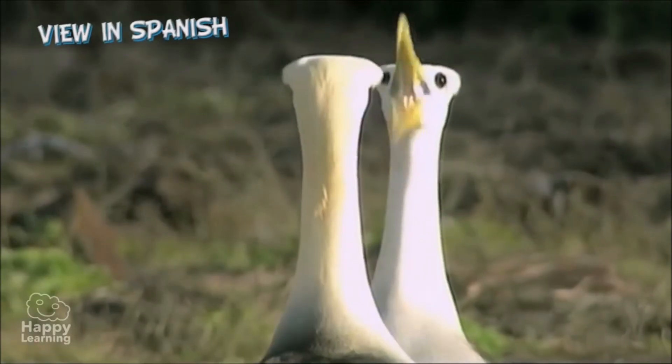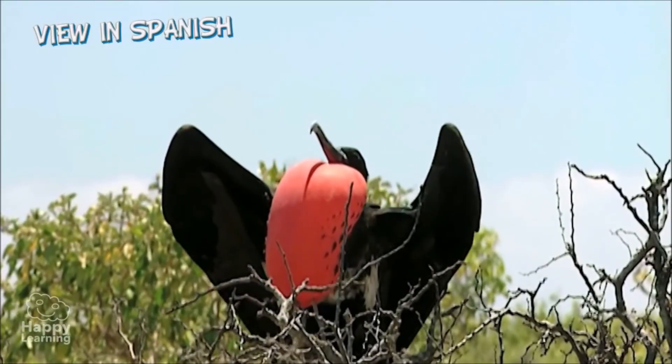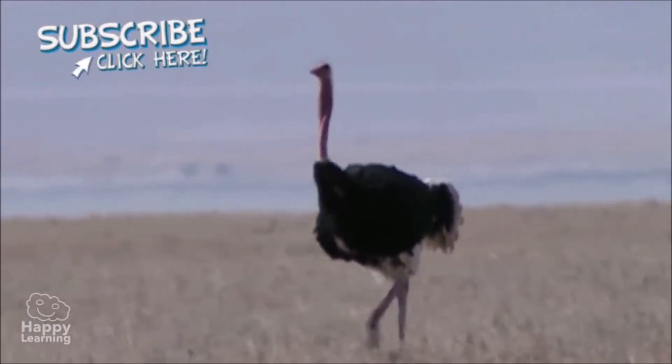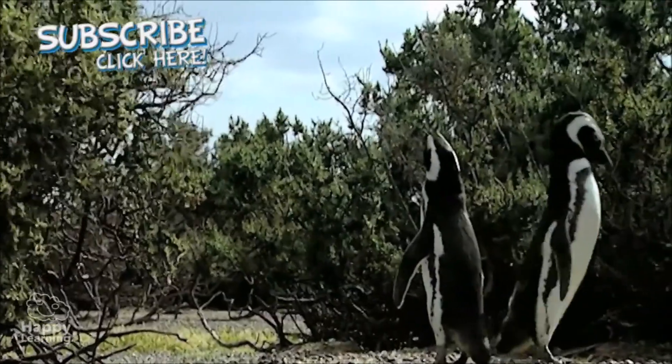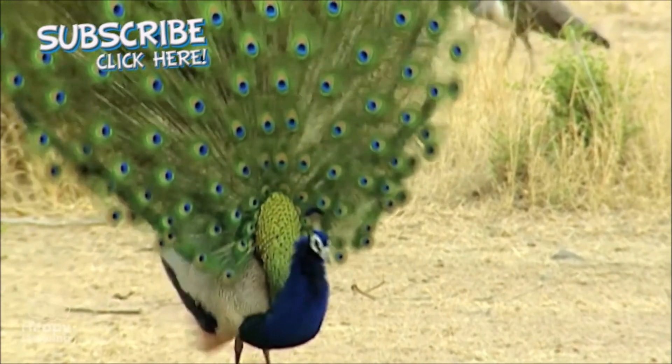Hello everybody. In this video we're going to learn about our friends, the birds. They're so diverse with so many colors and shapes — it's fun to learn about them. For example, this tiny little hummingbird doesn't look anything like this huge ostrich. And these penguins don't look much like this peacock with its large fan-shaped tail.